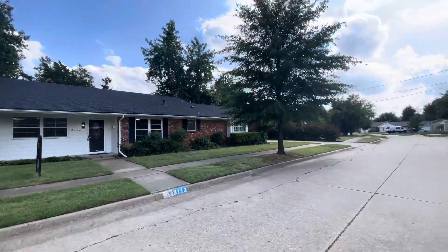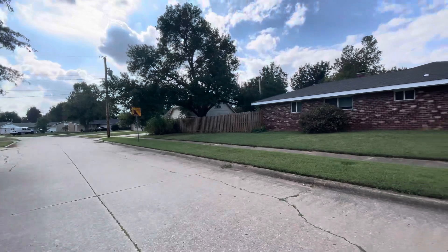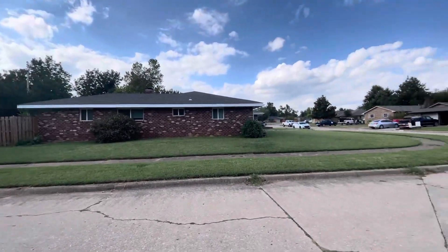Let's go ahead and take a look around the neighborhood. As you can see, it's a pretty quiet neighborhood. The lawns are well kept as well.